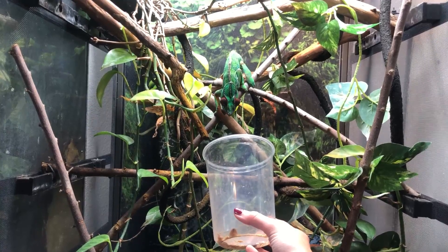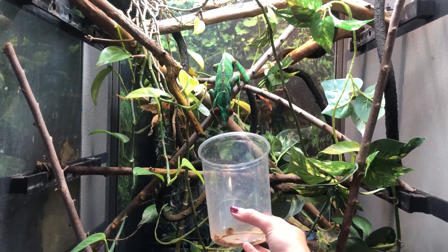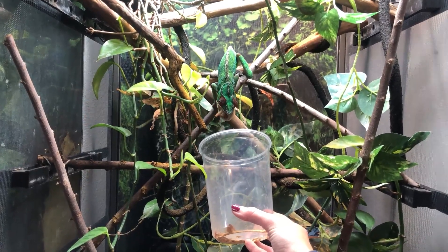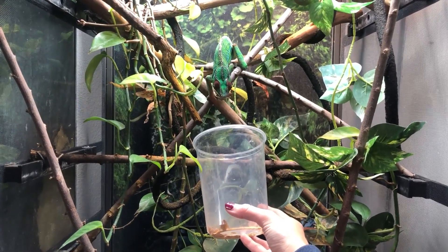If you have a chameleon from hatchling to three months old, feed them every day as much as they can eat, two times a day — once in the morning, once in the afternoon. From three months to around six months for a female or eight months for a male, feed them once a day in the morning, 10 to 15 bugs depending on feeder size. Once your female chameleon hits around six months, start feeding her two to three bugs every two to three days to help decrease her clutch sizes.